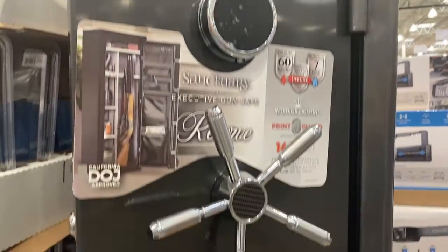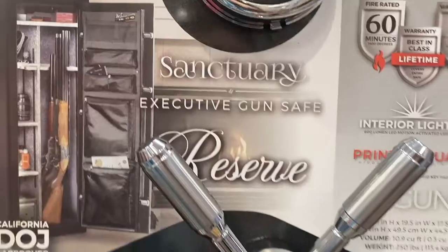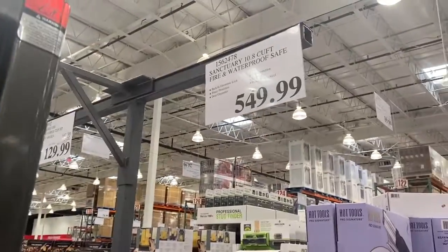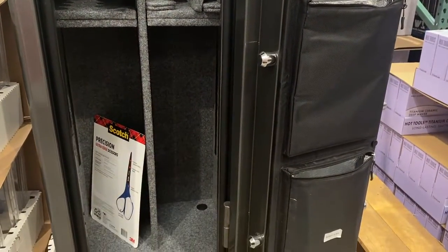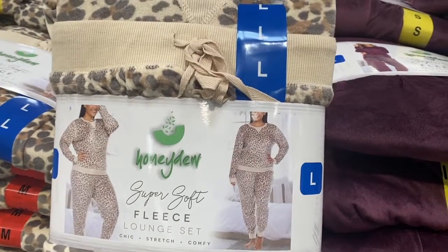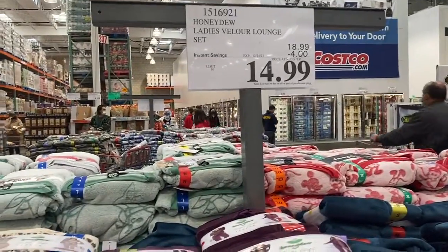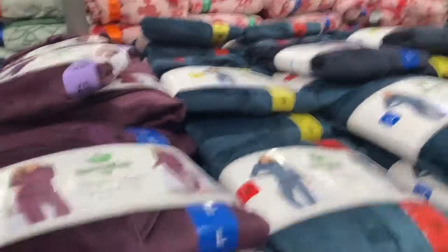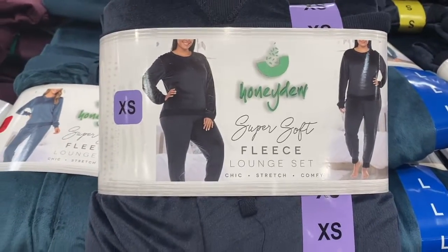Look at this huge safe! I know somebody that needs this and it's $54.99 — this would be perfect for him and all his stuff. These right here are super cute and super soft, and they're all $4.99. Here's a different one, and then we have the navy blue one — cute.